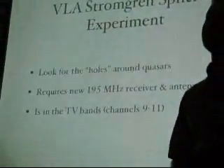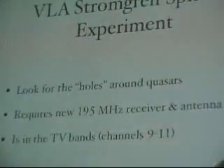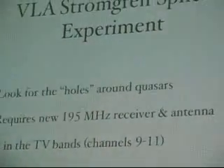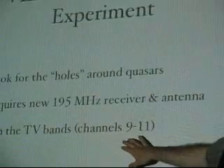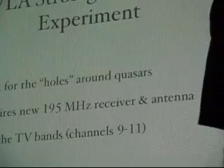Unfortunately, 195 megahertz is right in commercial TV — channels 9, 10, a little bit of 11. Channel 10 in particular. And in central New Mexico, Channel 10 is owned by a religious broadcasting network.